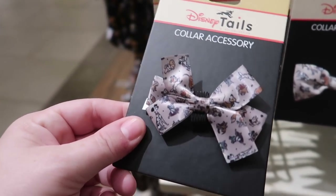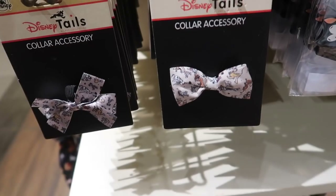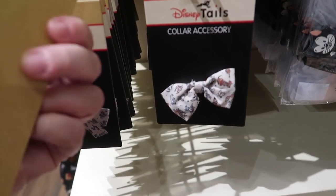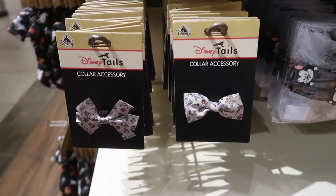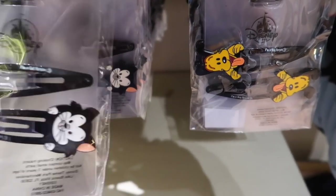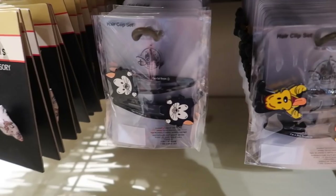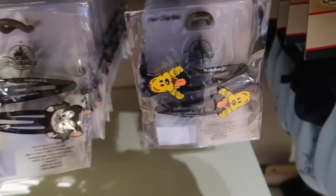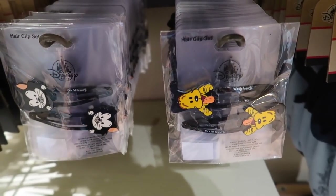And then they have for girls a little bow, and for boys a bow tie — these are collar accessories and they are both $6.99 each. And then for humans, they have the 'I'm a cat person' or 'I'm a dog person' big hair clips. These are $9.99 each.